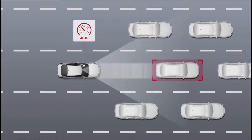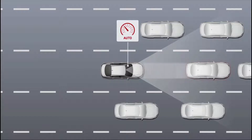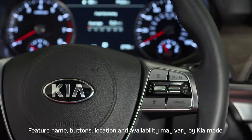When the vehicle ahead starts to move, smart cruise control re-engages and your Kia starts to move too — hence the stop and go part of the name. But if the lead vehicle is stopped for more than three seconds, you have to re-engage smart cruise control by pressing the SCC restore button on the steering wheel.